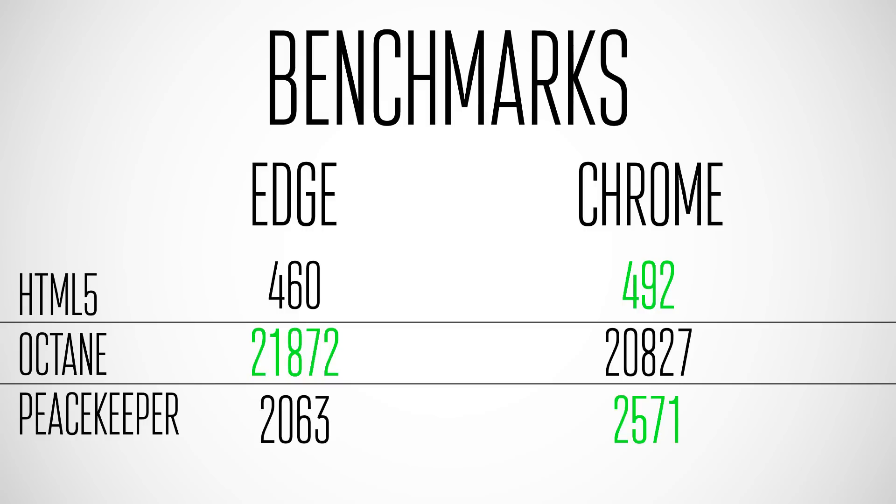Octane is actually a Google test — a Google-based JavaScript test — and surprisingly, Microsoft Edge wins in a Google-made test. That was the one I expected Chrome to win in the most, but Microsoft Edge won, as you can see right there. Again, not a very significant win in terms of margin, but it is a win nonetheless.